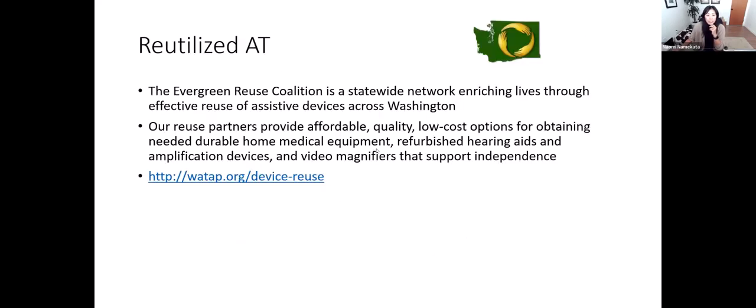The Evergreen Reuse Coalition is a statewide network of agencies and organizations involved in reuse activities. At their website, you can find all partners across the state engaged in reuse activities. A lot of the equipment is durable medical equipment, but there's also refurbished hearing aids and amplification devices from the Hearing Speech and Deaf Center in Seattle, and other organizations that have video magnifiers available.